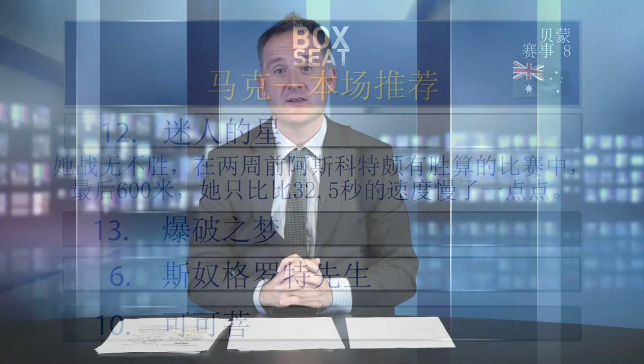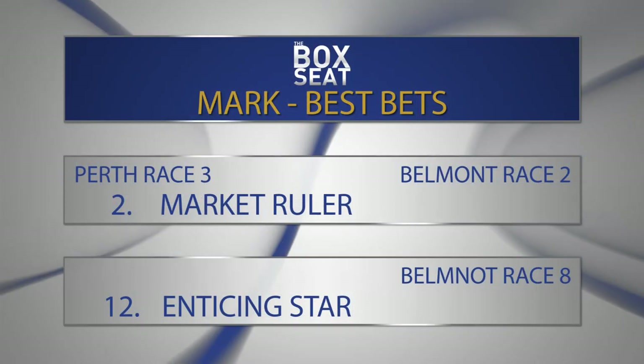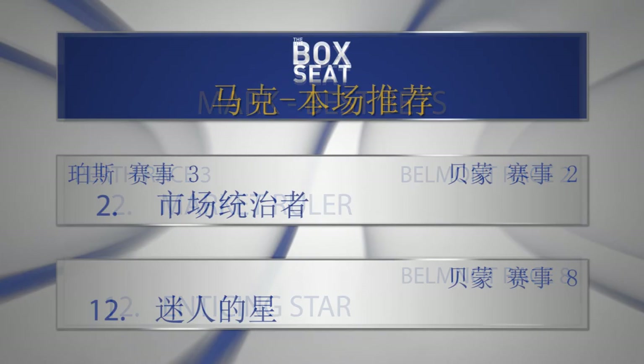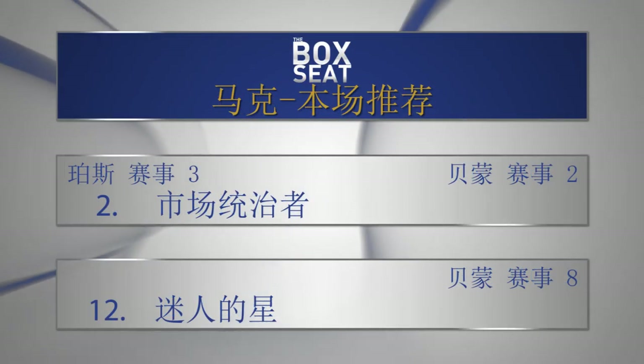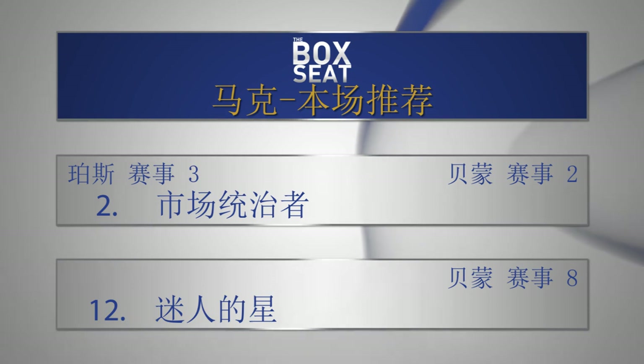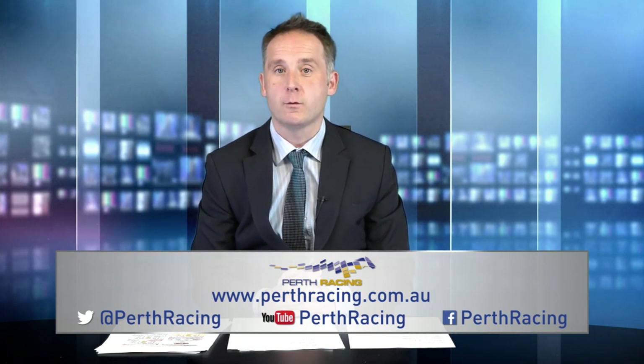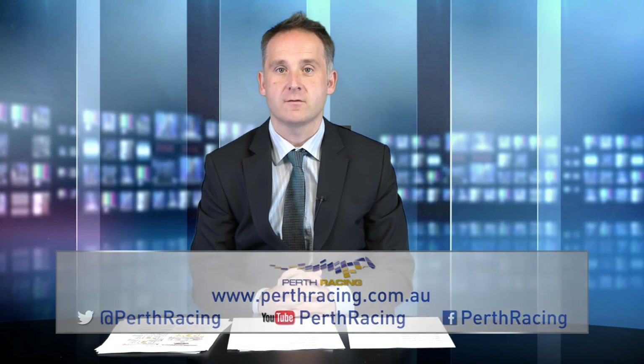It's now time to nominate my best bets on this Belmont card on opening day at the winter venue. Going with race number two, number two Market Ruler, and race number eight, number 12 Enticing Star. It could be a massive day for William Pike — I've got him on top in five of the eight races. Stay up to date with everything at Perth Racing by logging onto our website or following us on social media. Until next time, bye for now.